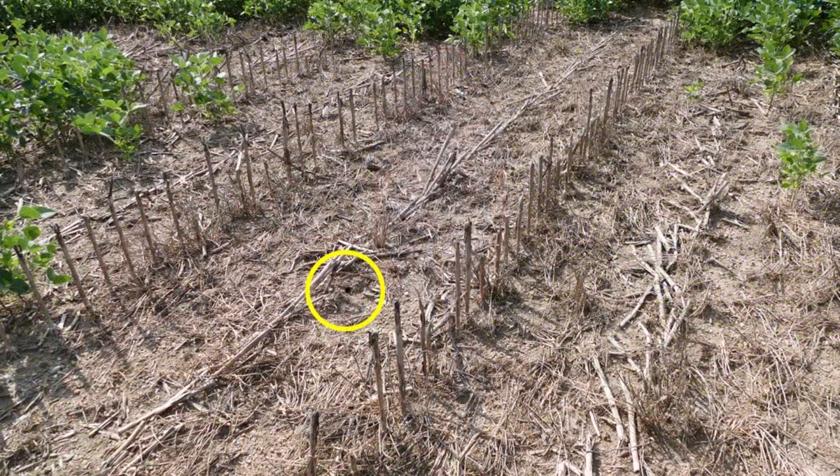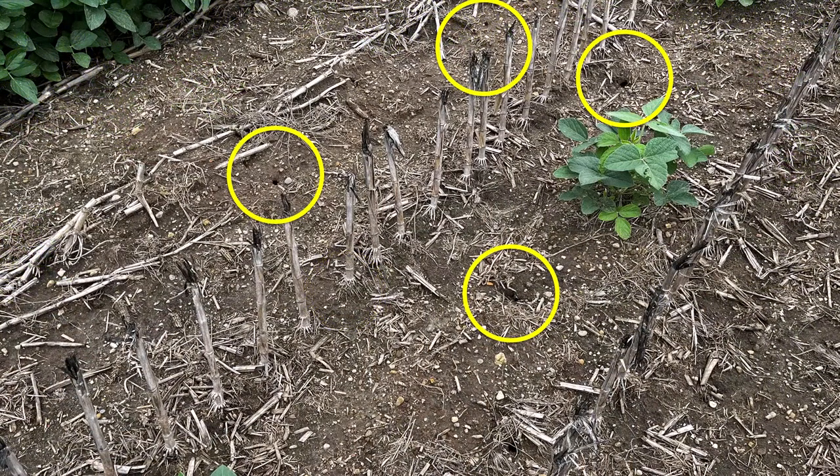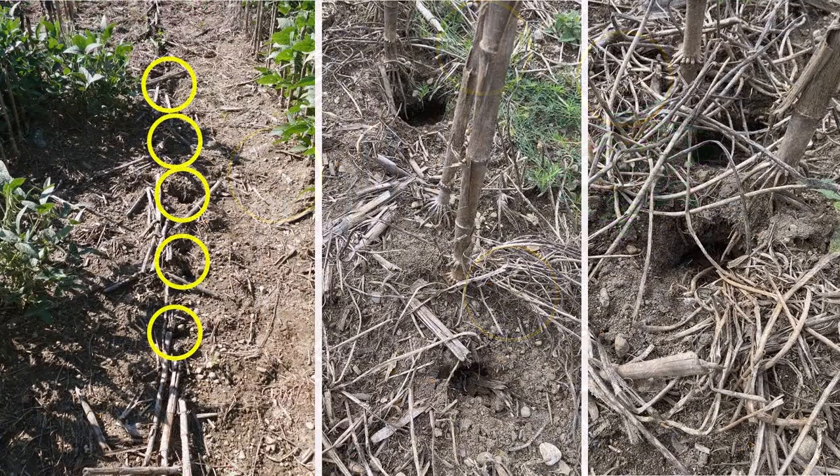This particular patch has only one entrance hole, although other patches in this field have as many as six in a similar sized area. Here you see vole burrows in a row — in this case under last year's corn residue, which is not uncommon.